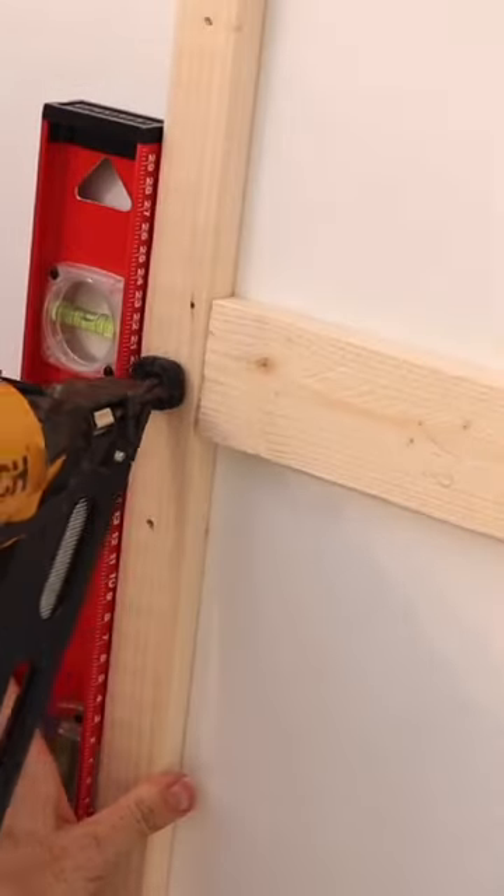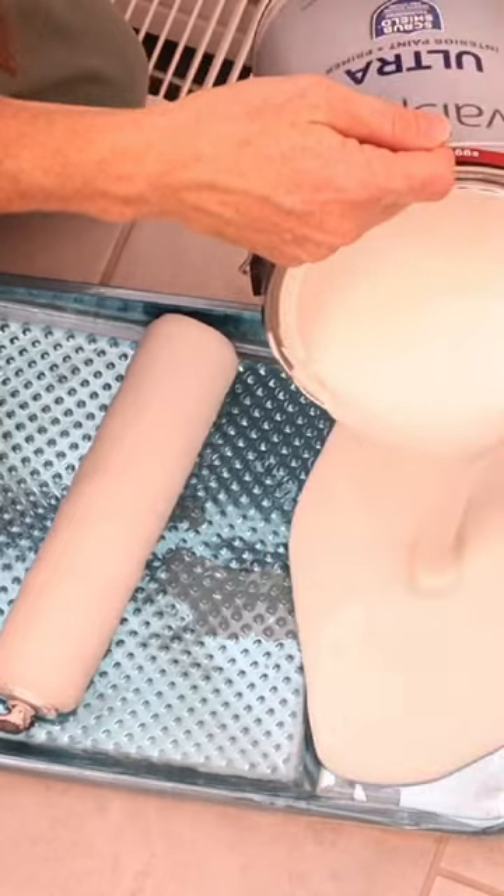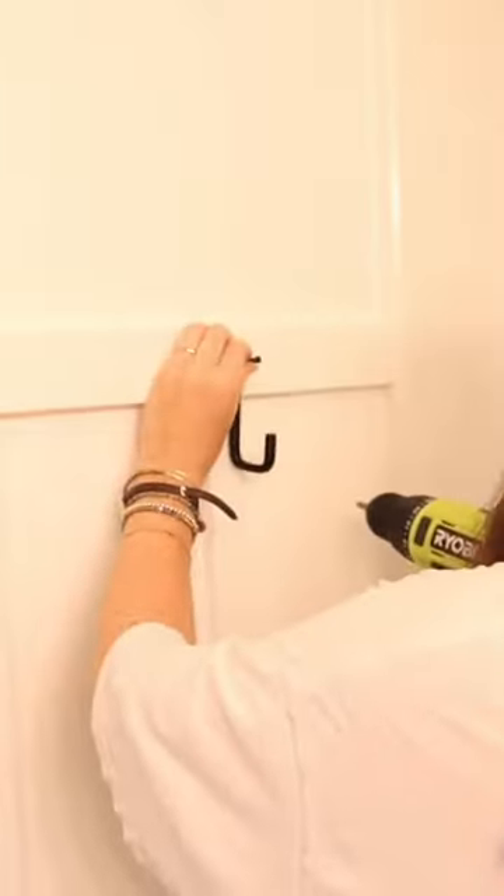In my newest video on YouTube I showed you guys two easy and inexpensive ways to add a lot more comfort to your home's bathrooms. The first one we added board and batten, added some paint and some finishing touches, and we were able to totally transform the space making it a lot more homey and cozy.